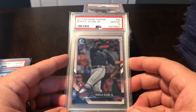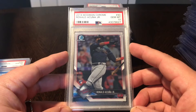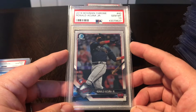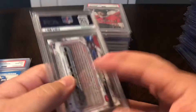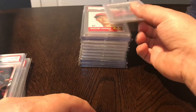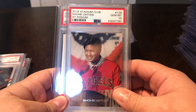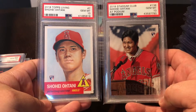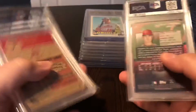Bowman Chrome 2018 - just a base rookie for Acuna. I did not have this in a 10. I had a few nines - sent a few off to get graded and they all came back as nines - so really excited to get this in a 10. I ended up selling all the nines. Good looking card, glad to add that to the collection. A couple Ohtani rookies, PSA 10s - got the 2018 Stadium Club and the 2018 Topps Living, both PSA 10. Really excited to add those.